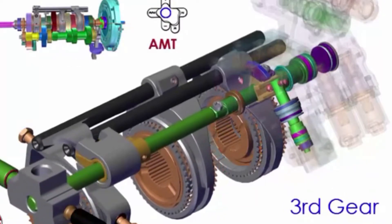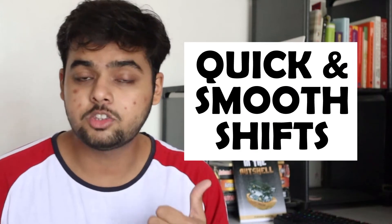Is DCT or DSG better than IMT or AMT transmission? Yes, it is better due to quicker and smoother gear shifts, although maintenance costs are slightly higher compared to IMT or AMT.